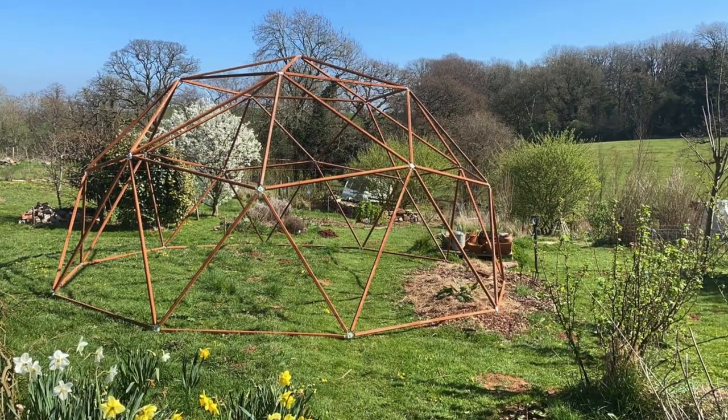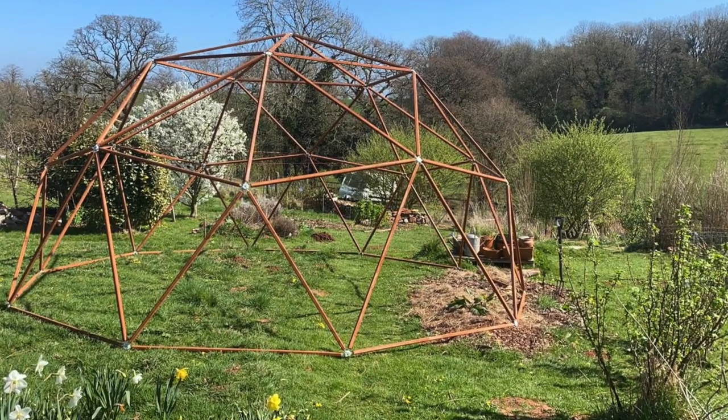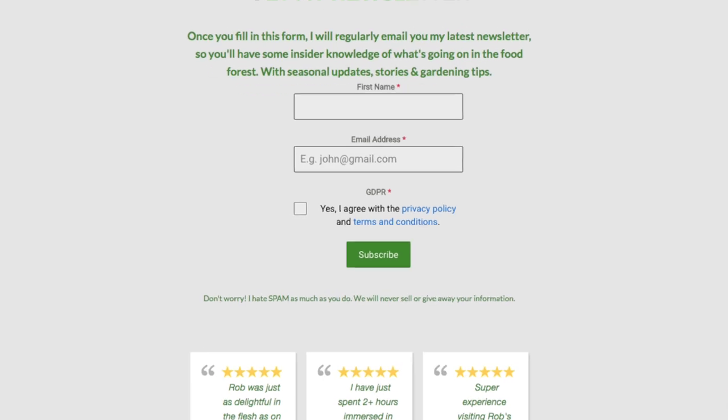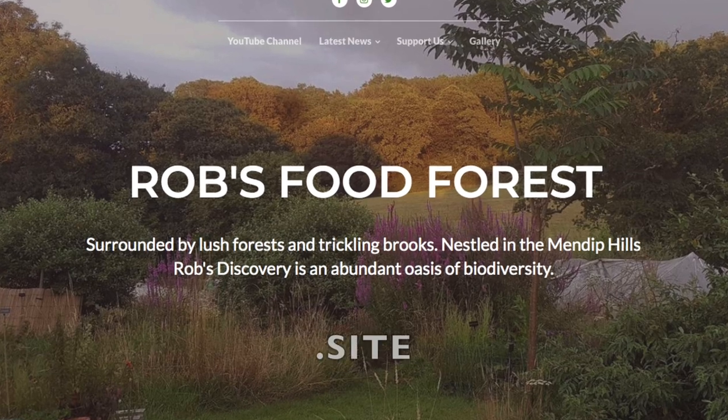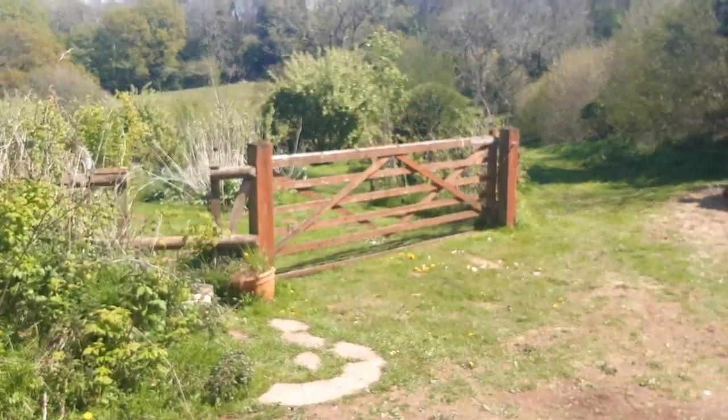A feature-length botanical adventure. There'll also be another video coming up about my geodesic dome greenhouse project that is not yet complete. It's also a good time to plug my free forest garden newsletter — every month I send out a newsletter to tell you all in detail what's going on in the forest garden, and there's a lot more going on than is just in the films. To subscribe for free, you can go to my website, which is robsfoodforest.site. Anyway, on with the mini-May tour.